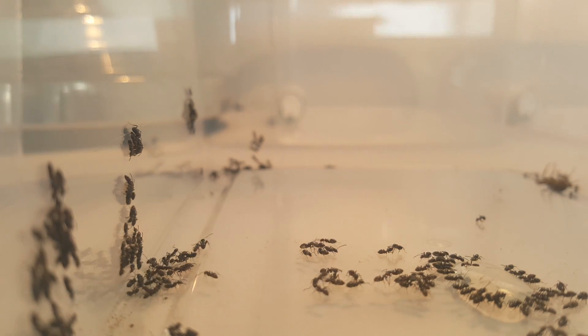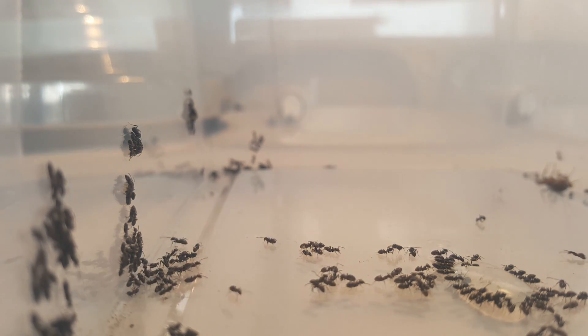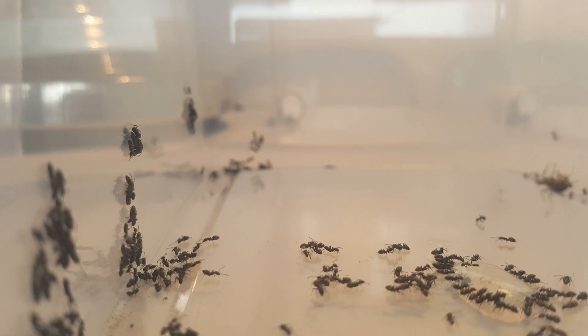Today we are going to talk about a new species. You can already see them in the video at the moment. They look like Lasius niger, don't they?